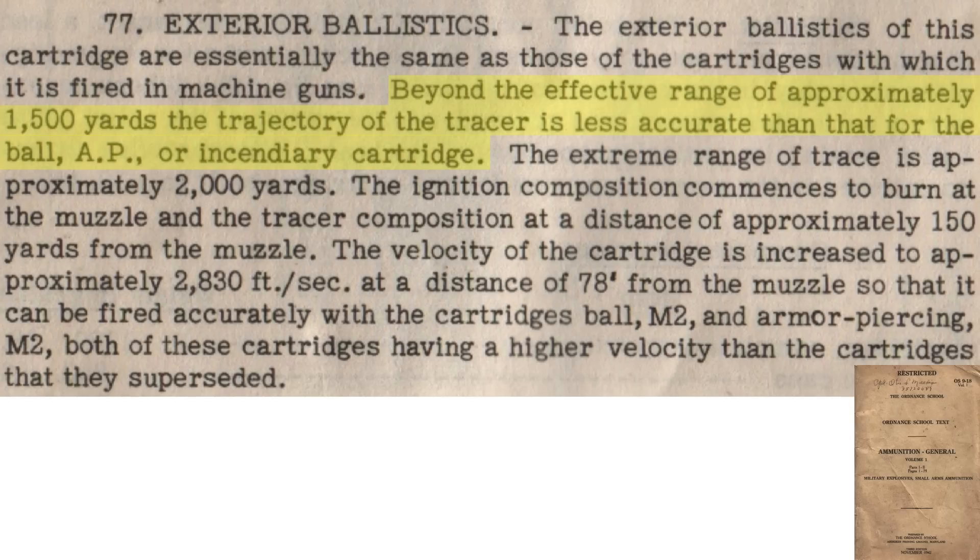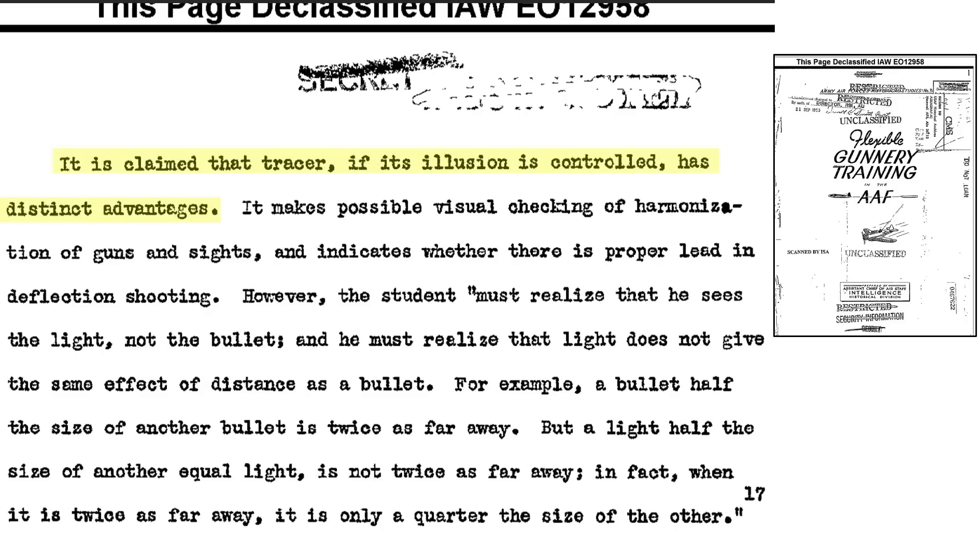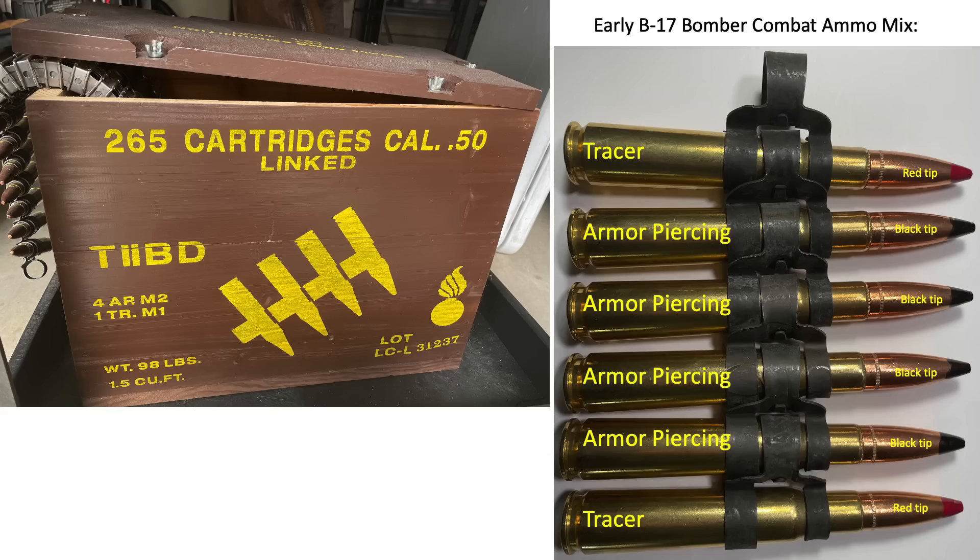Tracers mixed in bomber gunner ammo belts have advantages, as discussed in a March 1945 Army Air Force historical studies document titled Flexible Gunnery Training in the AAF. Tracers assist in gun-to-sight harmonization and assist in accounting for a moving target's lead required. However, the gunner is observing the tracer's light, not the bullet. A tracer's light gives a false impression of the bullet's distance from the gunner, and the tracer's light size is not proportional to the light's distance. In early bomber operations, gunners were provided ammo belts with repeating mixes of one tracer for every four armor-piercing cartridges.